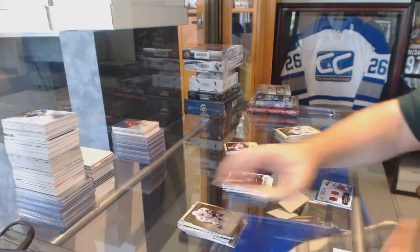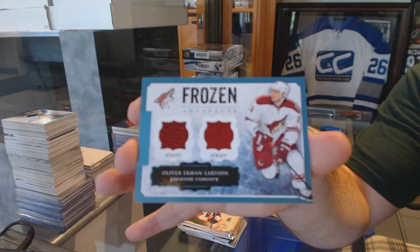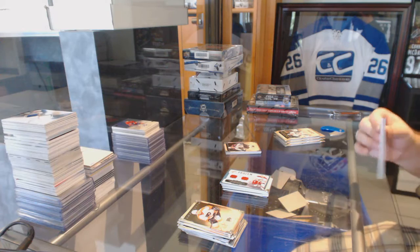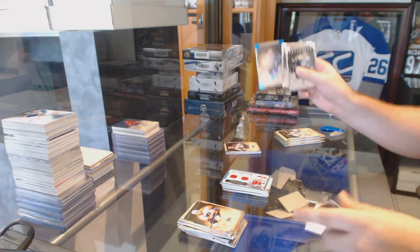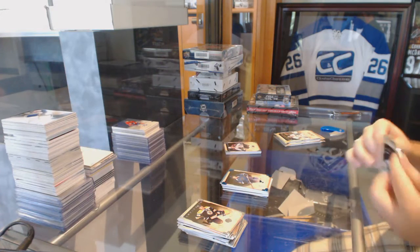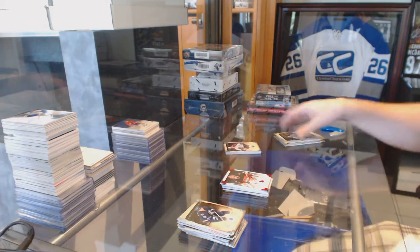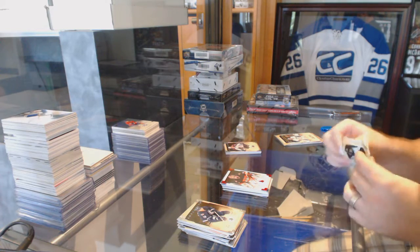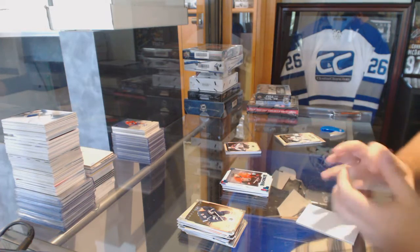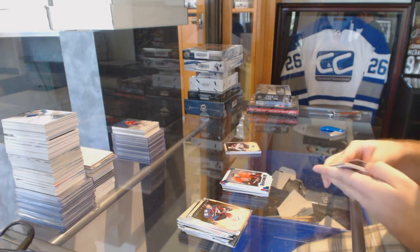For the Arizona Coyotes, Frozen Artifacts dual jersey, Oliver Ekman-Larsson — OEL. Number 85, Kevin Shattenkirk for the St. Louis Blues. Number 299 red base for the Ottawa Senators, Craig Anderson. We've got a Corey Conacher rookie Sapphire, number 85 for the Ottawa Senators.